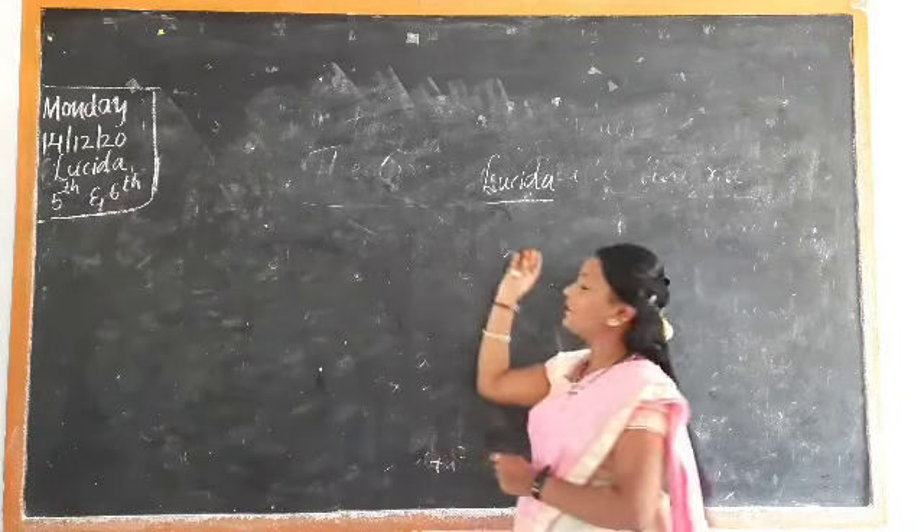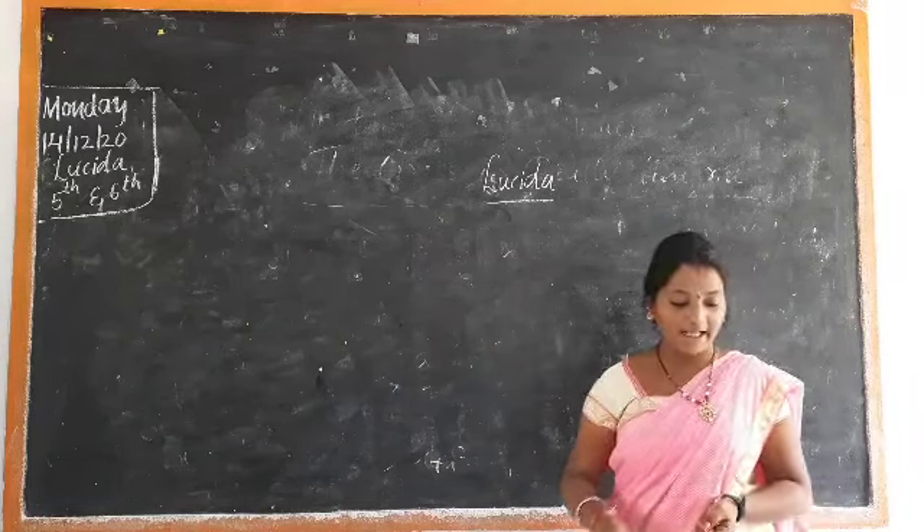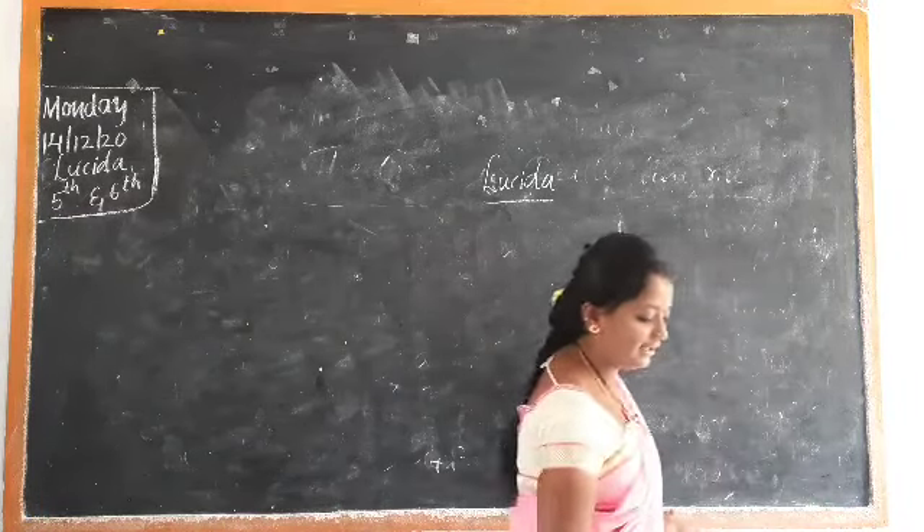Lucida heritage is a very beautiful heritage. Now we are going to write the sentence here.